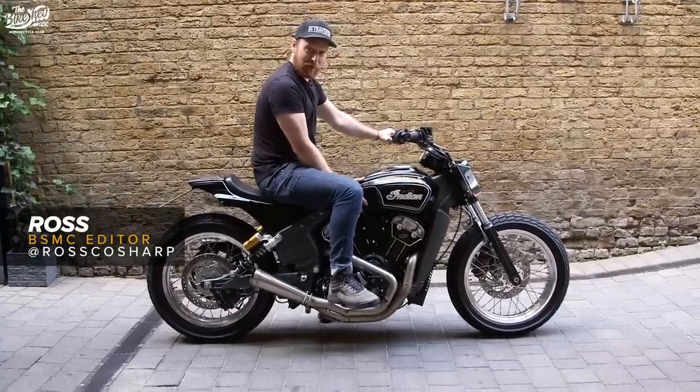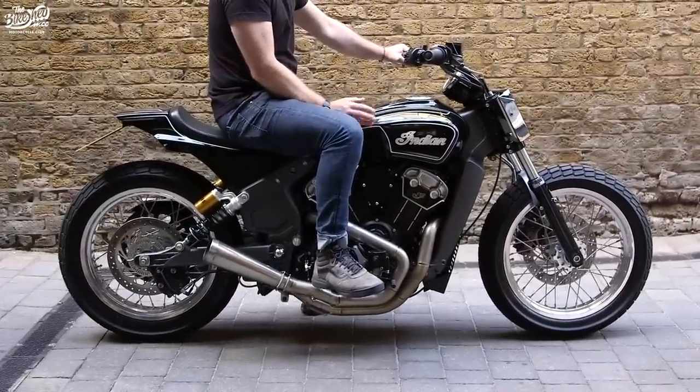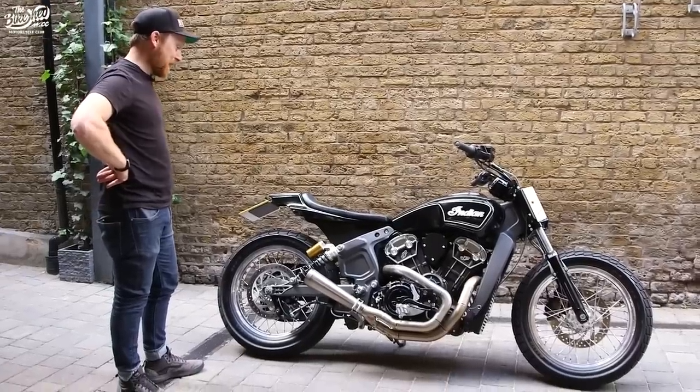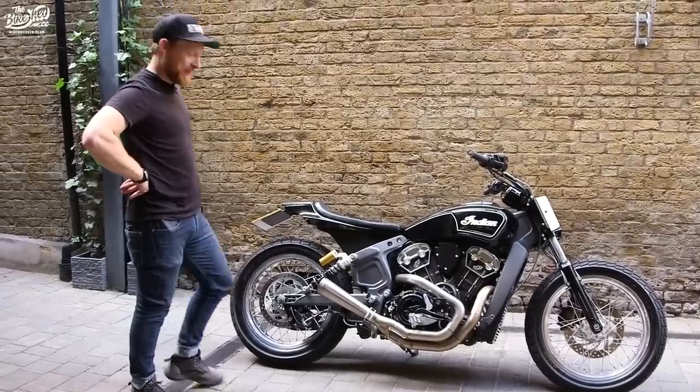Finally, the guys up at Crazy Horse in Bury St Edmunds have sent me an Indian Scout Super Hooligan, so I'm going to go and get my lid — it's a nice day — and take it for a spin.